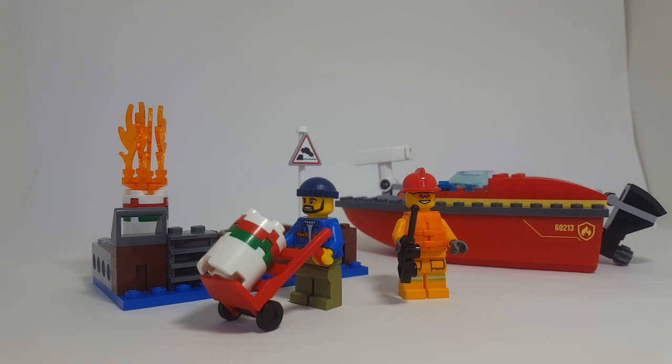I really wanted to show off one of the features in this set. The set in front of you is set number 60213 Dockside Fire. This is a 2019 set I got from Mastermind Canada, so let's go ahead and look at it closer.